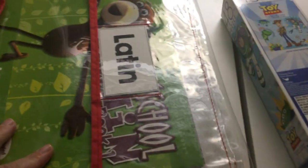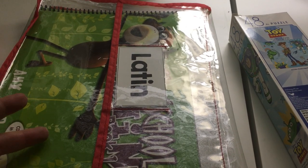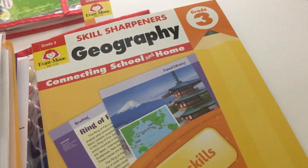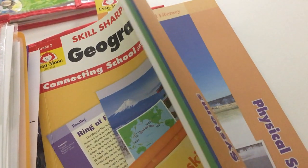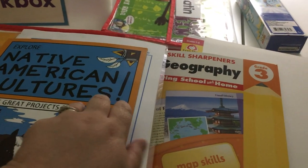For social studies, there's a lot in here. Latin I'm not going to open up since I showed it in another video — we didn't do it last week and it keeps getting pushed off, but hopefully this week is the week. The last pouch is social studies. We have started using the Skill Sharpeners Geography — I put grade three in, and we also have grade two that we got and didn't use last year, so there's no reason we can't do both this year. We are moving on to Native Americans in our history, so we're using Explore Native American Cultures.